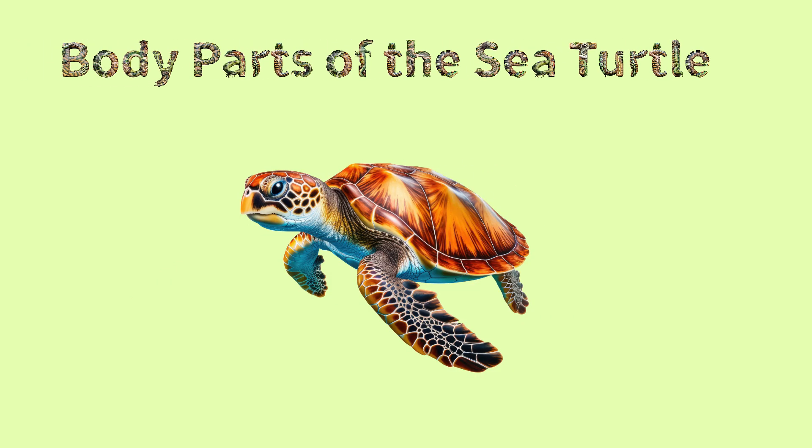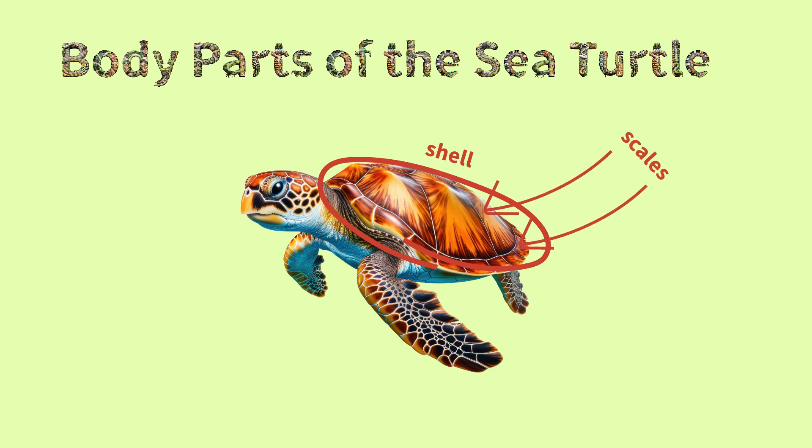Body parts of the sea turtle: shell, scales, flipper.